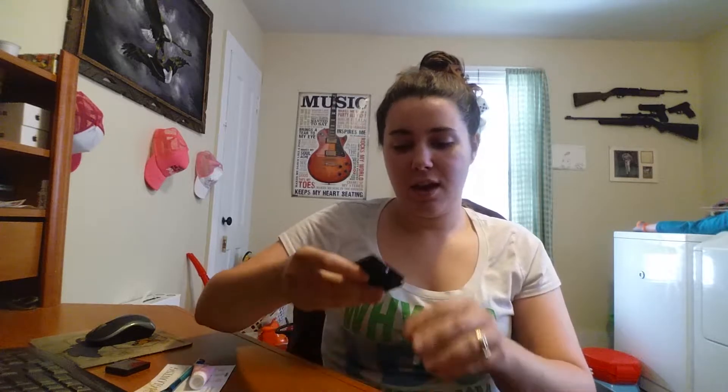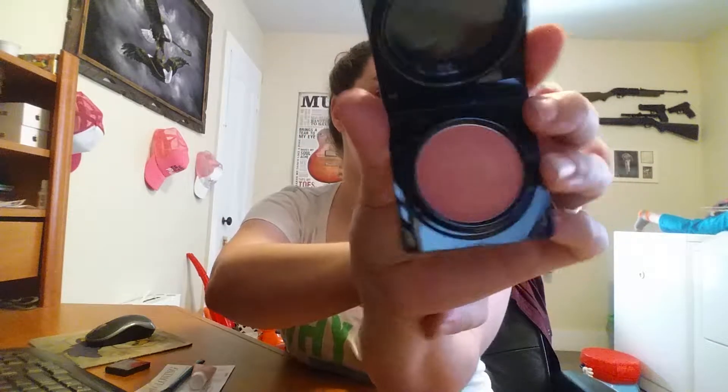The next thing is Show Me Your Cheeks — it's a blush. Oh, that's a very, very pretty blush. I did a swatch on my hand; it's a peach pink and I do love that.